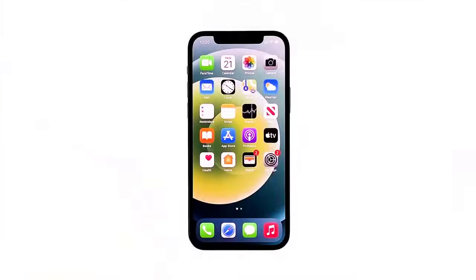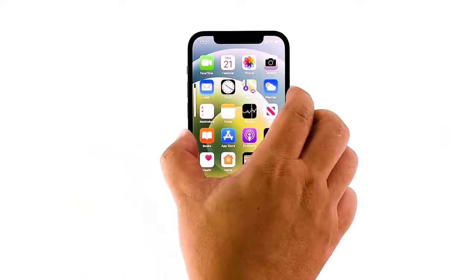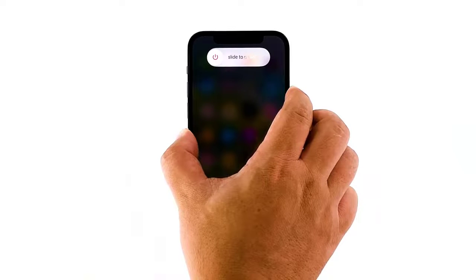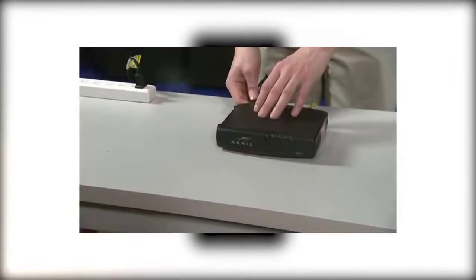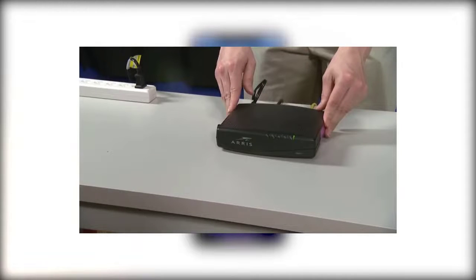While waiting, quickly press and release the volume up and the volume down buttons. Immediately after that, press and hold the power key for 10 seconds. This will trigger your device to shut down and power back up. Once the Apple logo shows, release the power key and allow it to complete the boot process. Now plug your router back into the outlet or reconnect the power cord to the main unit. Wait for your devices to become active and then let your iPhone reconnect to the network.